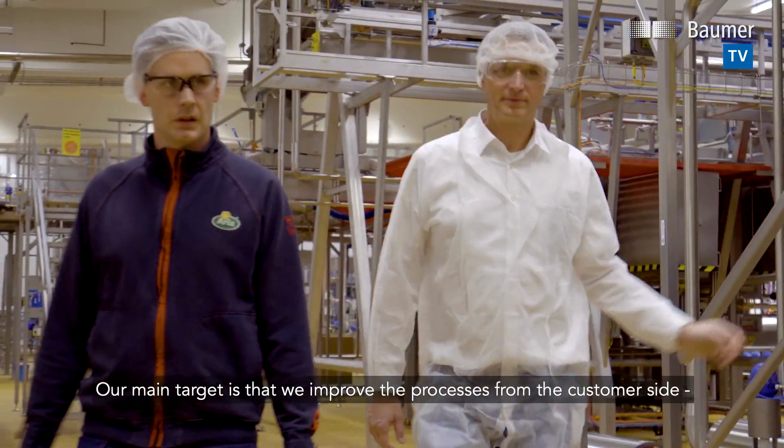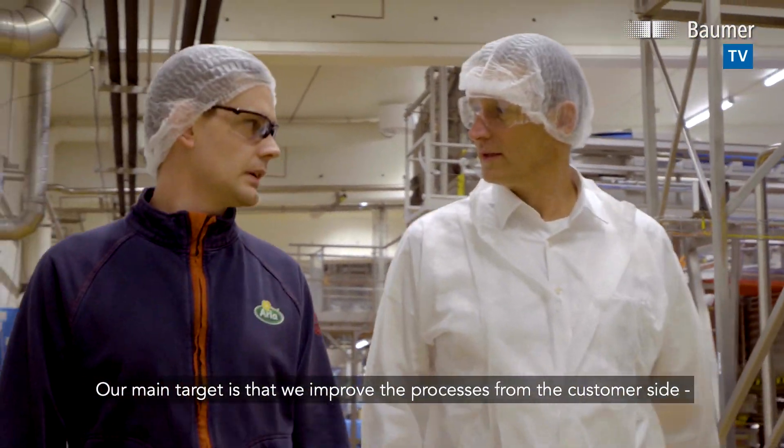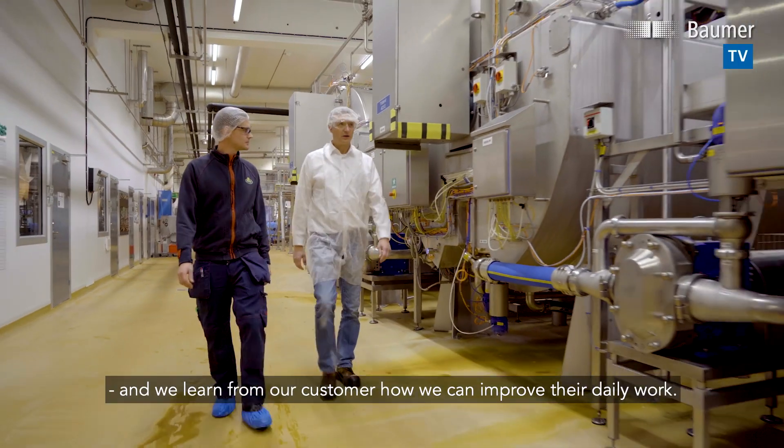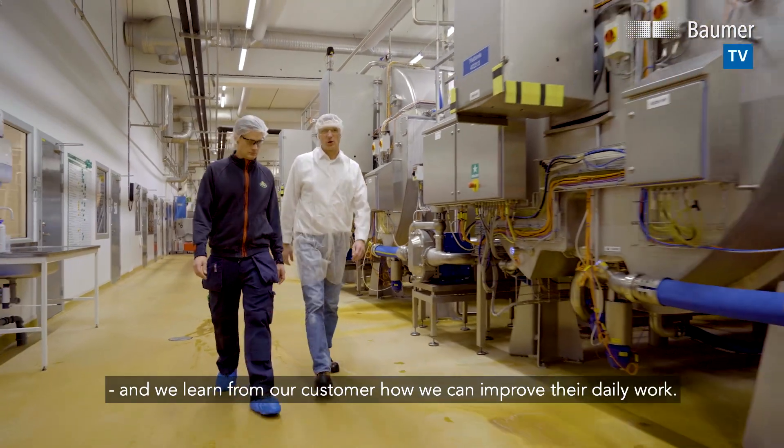Our main target is that we improve the processes from the customer's side, and we learn from our customers how we can improve their daily work.